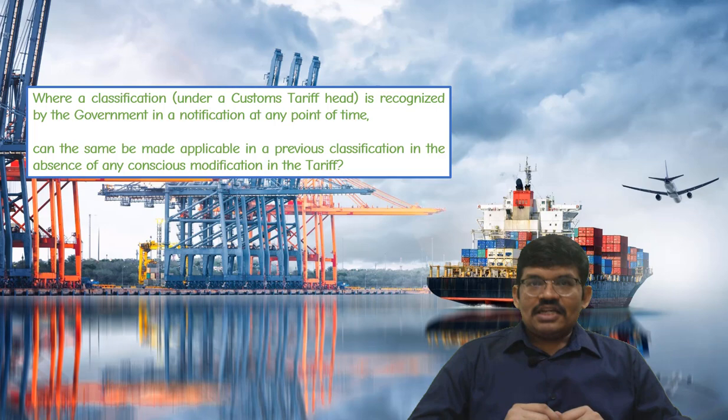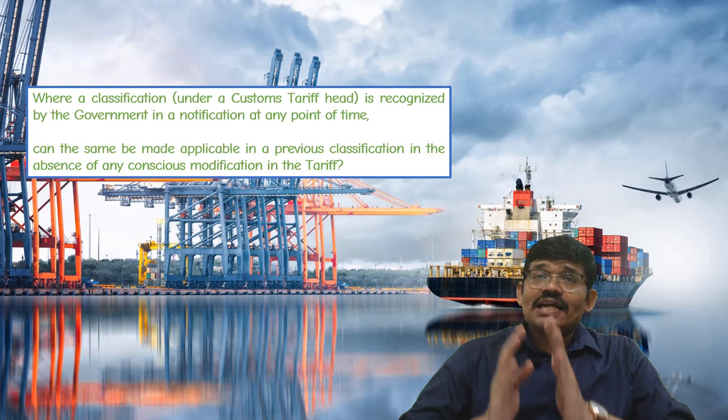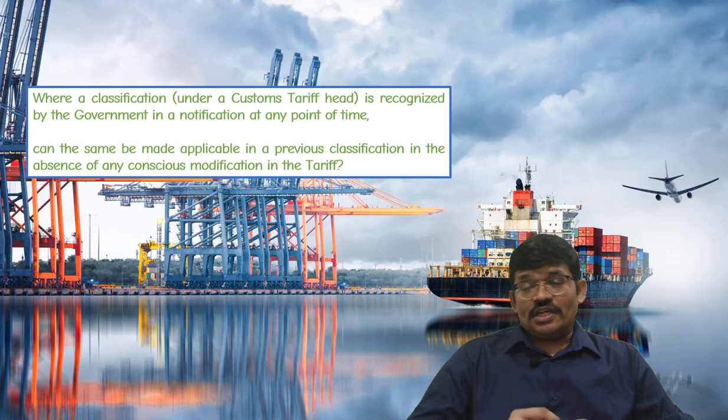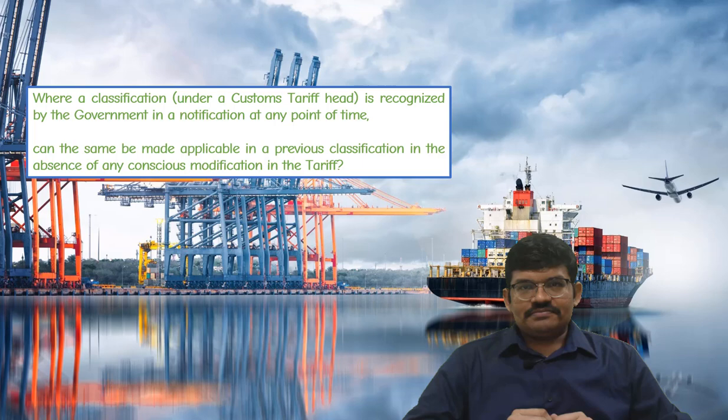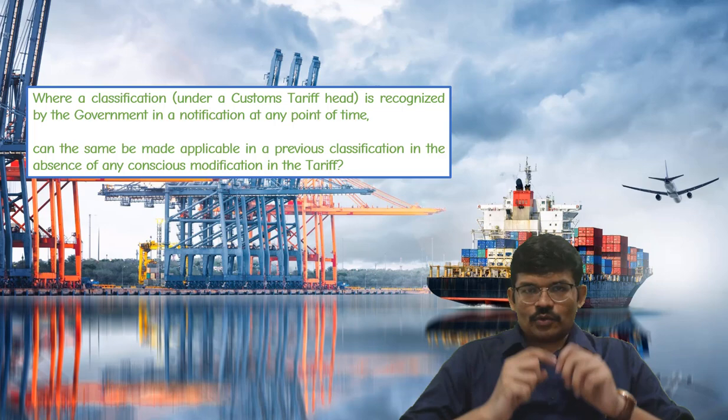This ruling is pronounced by the Honorable Supreme Court. The issue involved in this case is: if a classification under a customs tariff head is recognized by the government of India by way of notification, which is issued at any point of time, can it be made applicable retrospectively — that is, for a period prior to the issue of this notification?